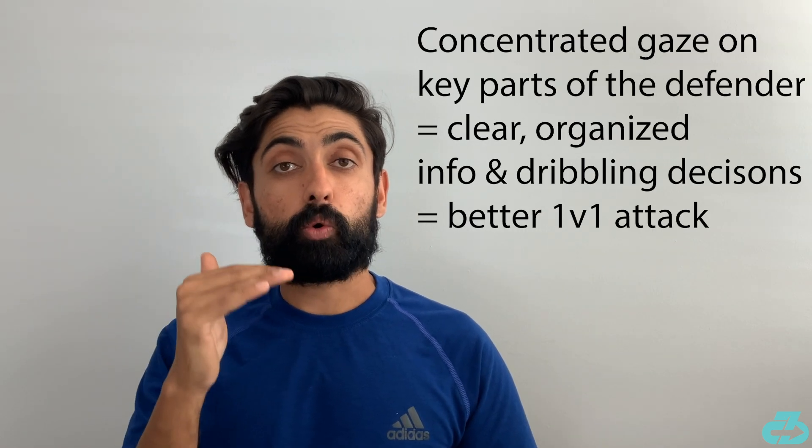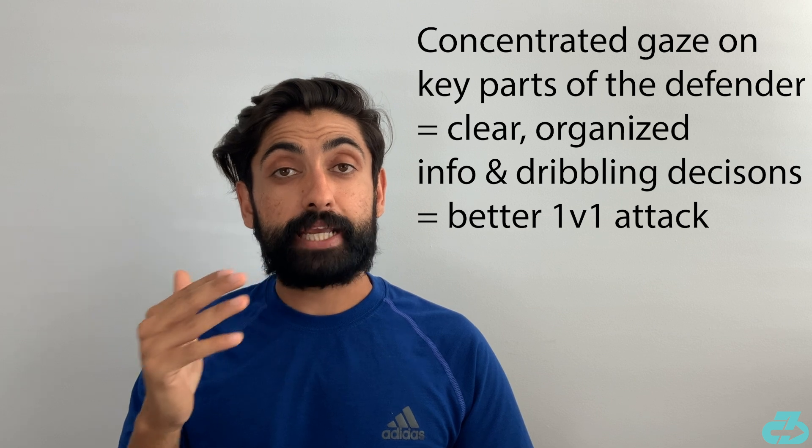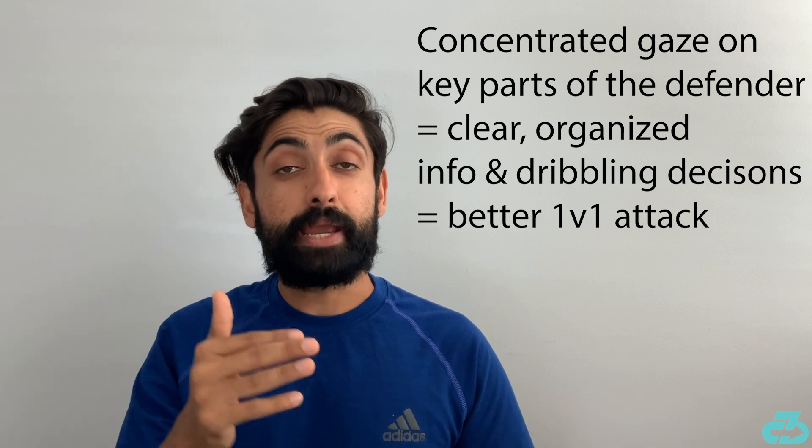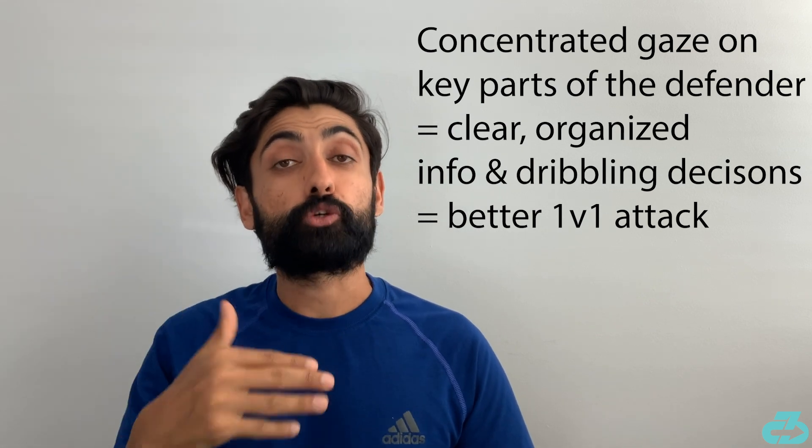Focusing on those three key indicators while eliminating all the other distractions or noise gives him clear, organized, reliable information, which then improves his ability to anticipate and make decisions, which then leads to better outcomes with his dribble.